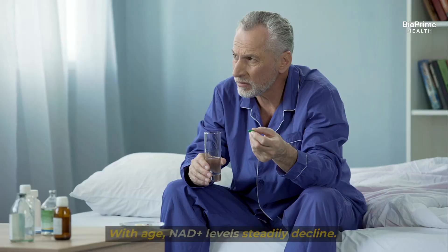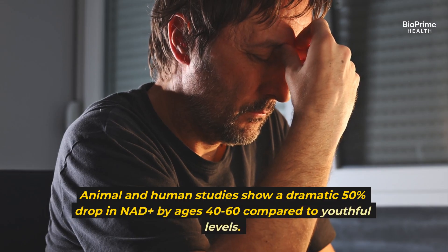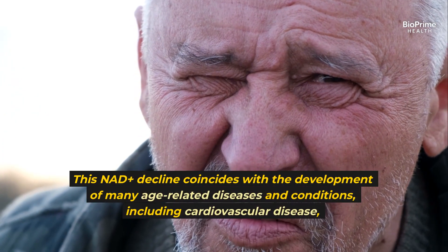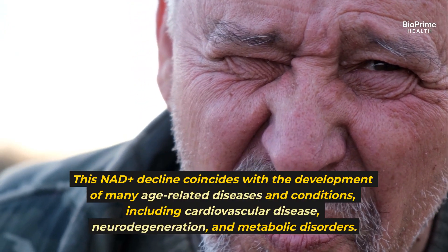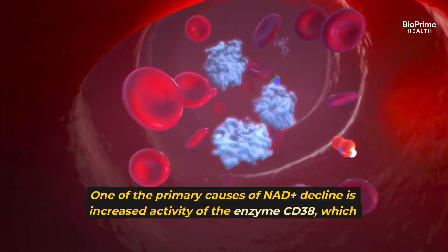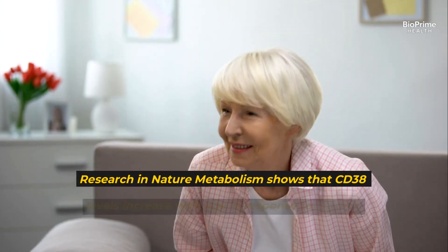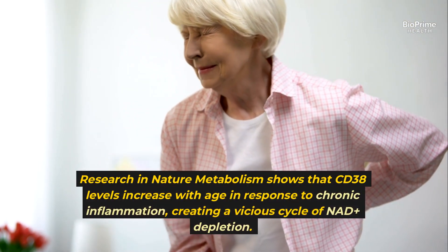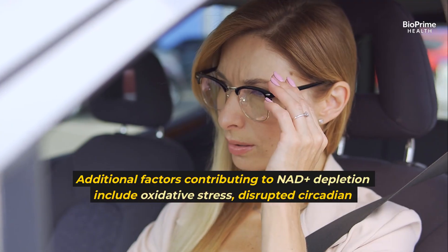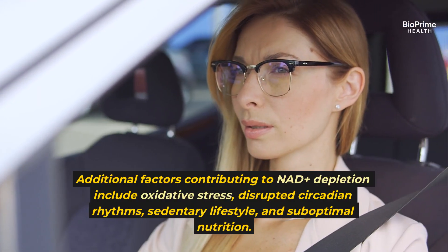With age, NAD+ levels steadily decline. Animal and human studies show a dramatic 50% drop in NAD+ by ages 40–60 compared to youthful levels. This decline coincides with the development of many age-related diseases, including cardiovascular disease, neurodegeneration, and metabolic disorders. One primary cause is increased activity of the enzyme CD38, which consumes NAD+. Research in Nature Metabolism shows CD38 levels increase with age in response to chronic inflammation, creating a vicious cycle of NAD+ depletion. Additional contributing factors include oxidative stress, disrupted circadian rhythms, sedentary lifestyle, and suboptimal nutrition.